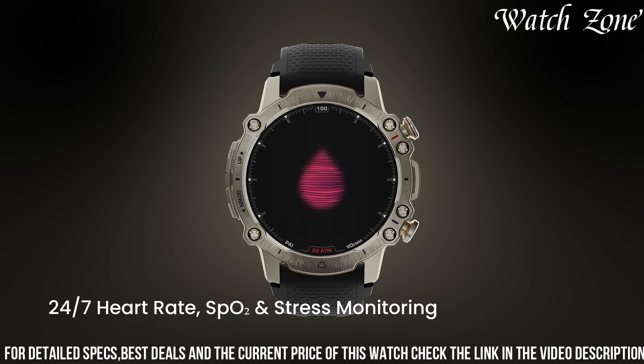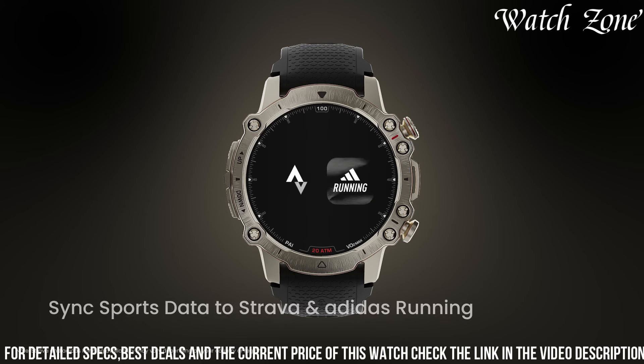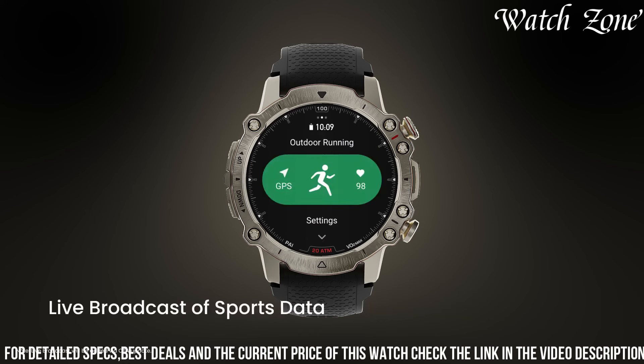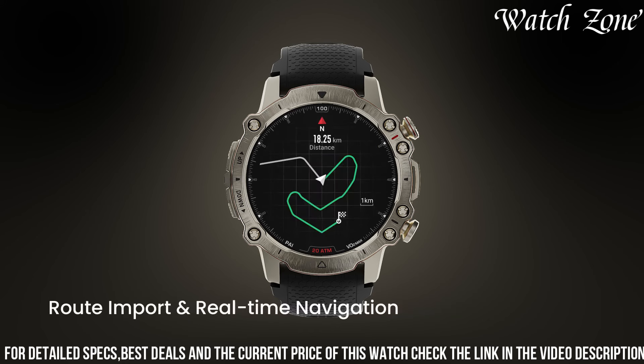The Falcon also offers smart notifications, allowing you to stay connected to your calls, messages, and social media updates on the go. With its long battery life and water resistance up to 50 meters, you can wear the Falcon all day, every day, without worrying about recharging or taking it off during your workouts. Elevate your style and stay connected with the Amazfit Falcon.